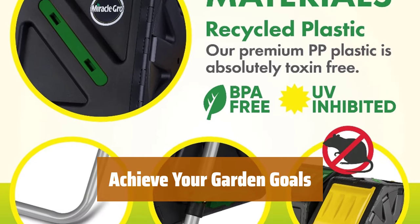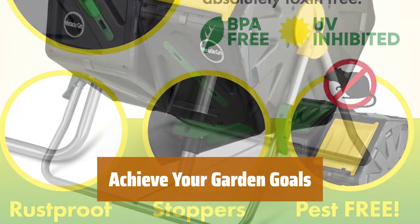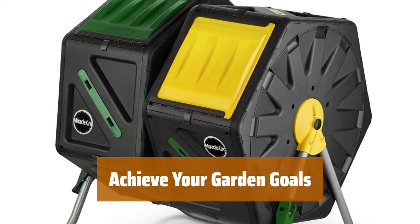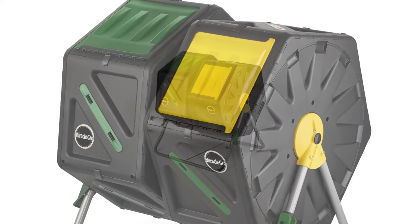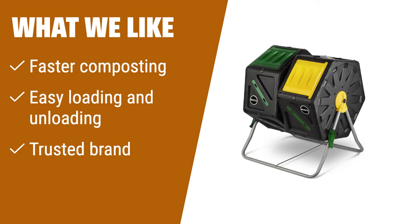Grow your green thumb with Scott's multi-purpose gardening gloves — latex-free, water-resistant, and featuring a no-slip grip, they are perfect for indoor and outdoor projects. Join Scott's and Miracle-Gro for a thriving garden. What we like: if you're serious about achieving a thriving garden, the dual-chamber compost tumbler from Miracle-Gro is a must-have. With its dual chambers, you can compost continuously and expect faster results. The easy loading and unloading system saves you from heavy lifting and manual labor. Trust in the Miracle-Gro brand to provide you with the finest composting solution.